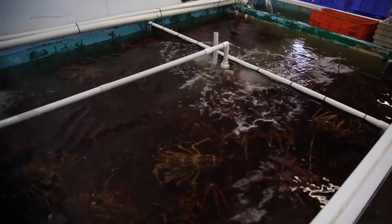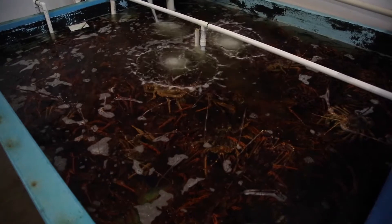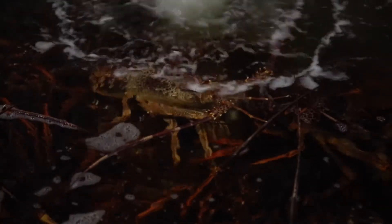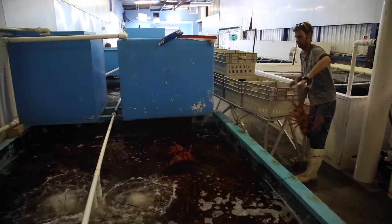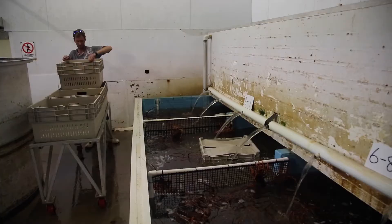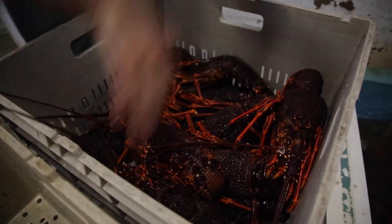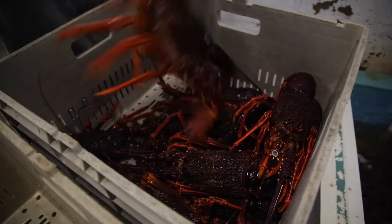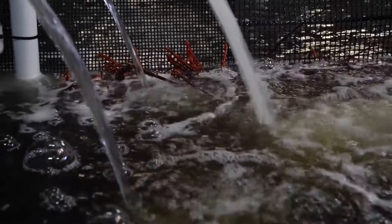Our tanks run at around 10 to 11 degrees. We don't want them any colder or any warmer — any warmer and the lobster gets too active and they fight. Our holding tanks are basically a farm within a farming industry, because the fishermen have already farmed the wild and caught the lobster and brought them in. We then put them in our tanks to purge, to relax, ready for export. So we're not actually growing them but we're tending to them to make sure they empty their system out and they won't stress when they travel.